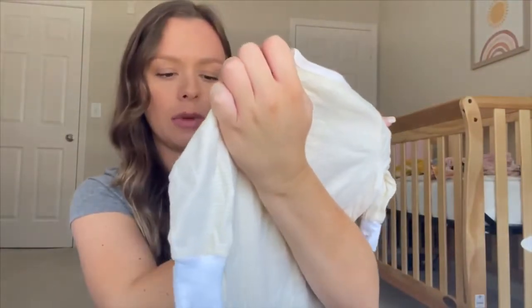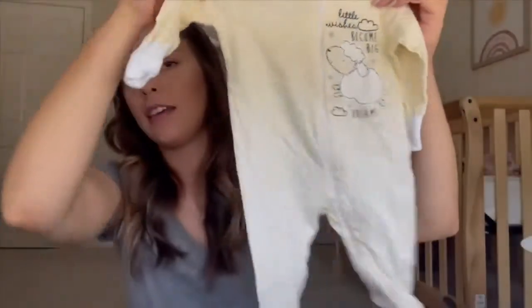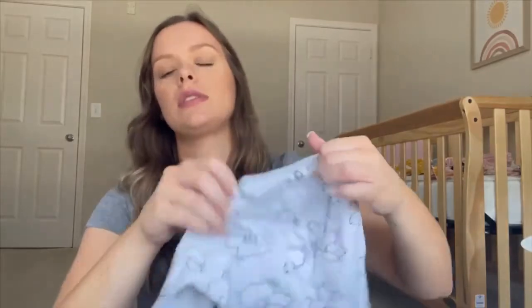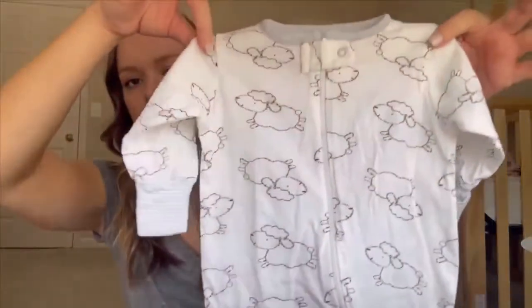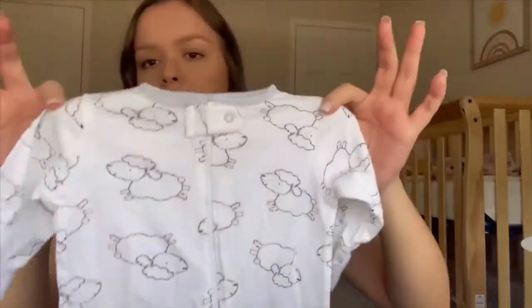It says 'little wishes become big dreams' with a little sheep on it — I thought that was cute. The third and last one in this sleeper set is a white one with striped cuffs and sheep all over it. It's a cute gender-neutral set we can use for future babies regardless of gender.